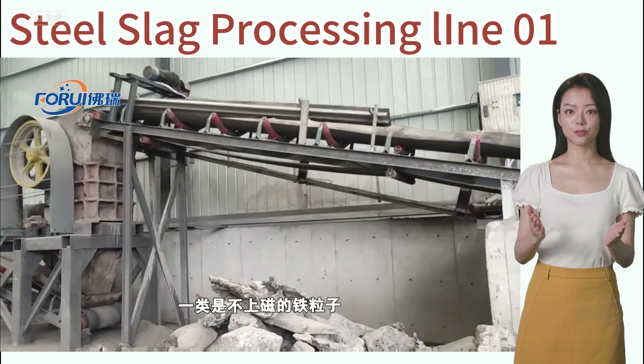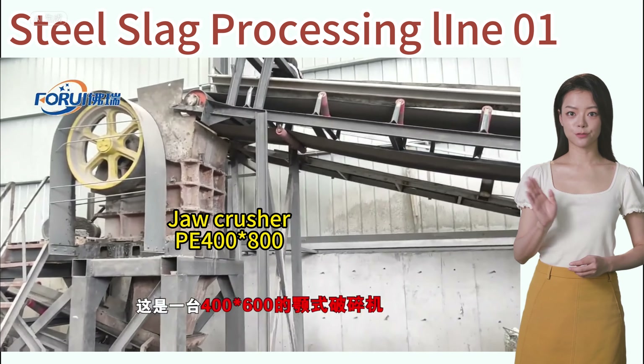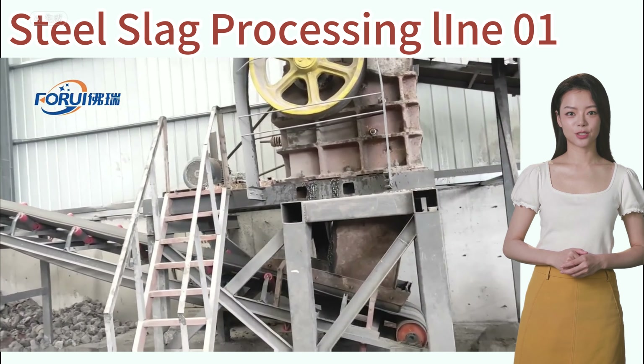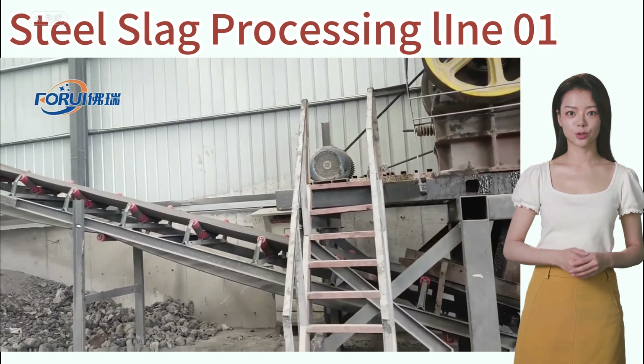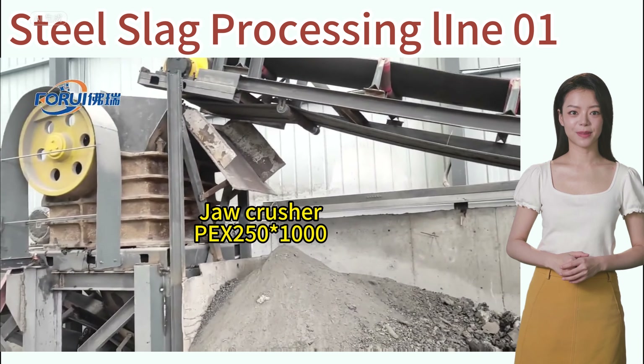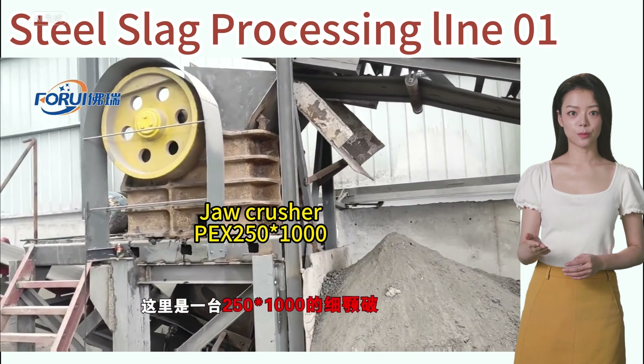Firstly, a 400×600 jaw crusher is used for coarse crushing, followed by a 2,500,000 jaw crusher for fine crushing. Before fine crushing, large iron pieces are removed using a magnetic pulley.